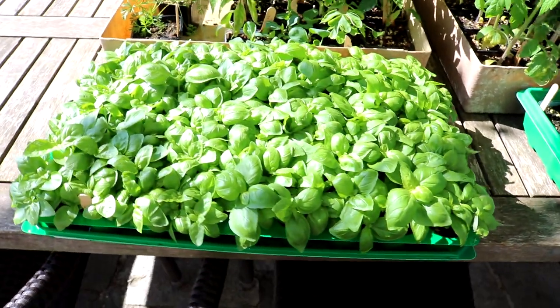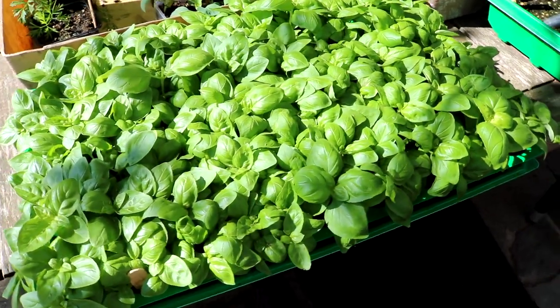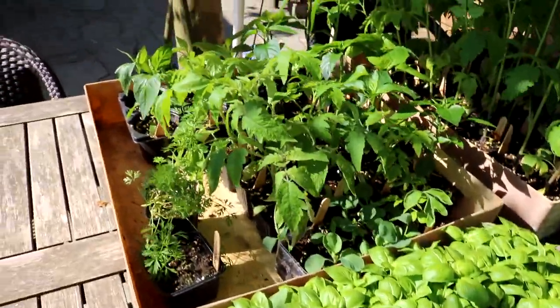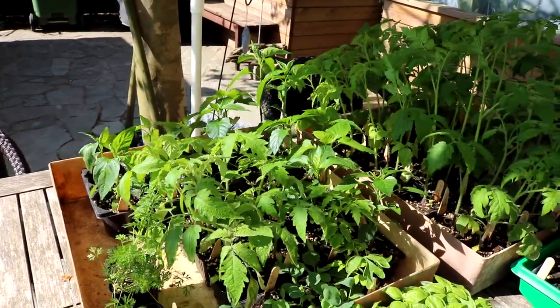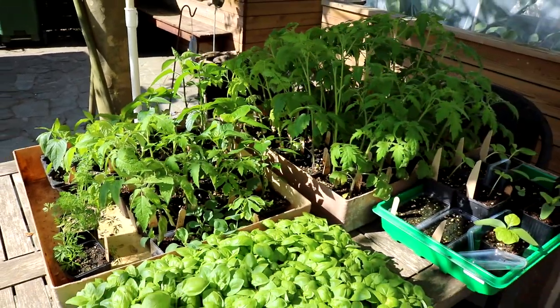Hier mein Basilikum – das ist schon ein richtiges Feld. Da hoffe ich, dass ich ihn bald in den Garten pflanzen kann. Und hier hinten meine Paprikapflanzen, wo ich schon die ersten Blüten ausknipsen musste, damit er weiter wächst und nicht die ganze Kraft in die Blüten steckt. Mit meiner Voranzucht bin ich dieses Jahr wirklich sehr zufrieden.